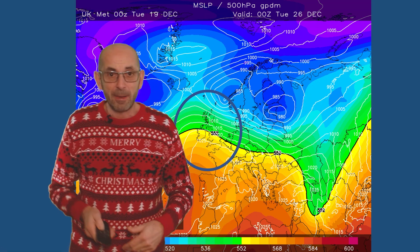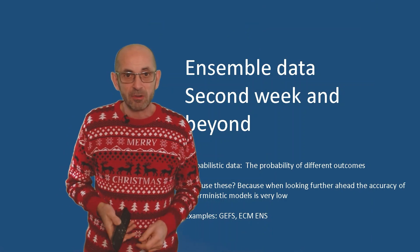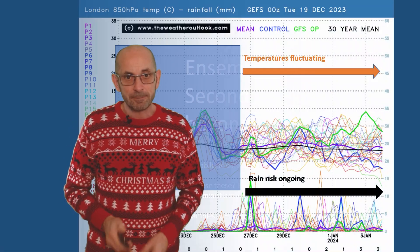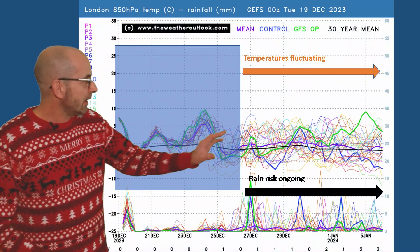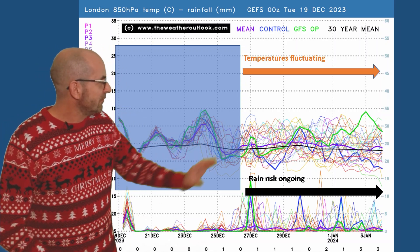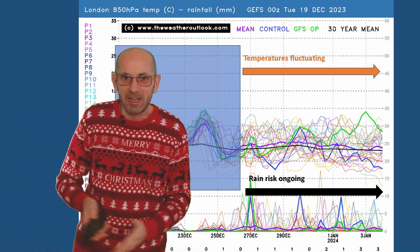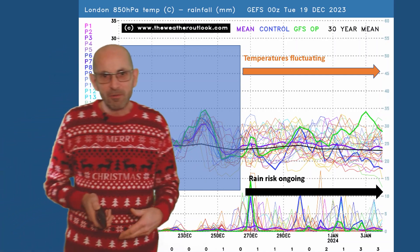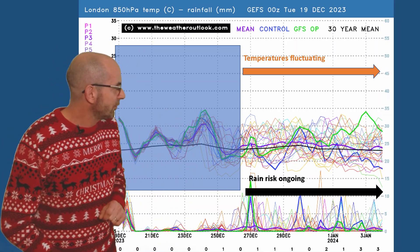How do things shape up as we head into and through week two? As ever at this range, it's just about the general direction of travel — the trends and the probabilities of most likely scenarios using the ensemble data. Here is the 16-day GEFS plot for London — 850 hPa temperatures across the top, so 1,500 metres above sea level. There's quite a big spread, but the key thing is that none of the runs are really bringing in a sustained period of cold weather. Some are dipping below the 30-year average, but all in all it looks likely to be a changeable pattern, reinforced by the number of rain spikes continuing to appear across the bottom.